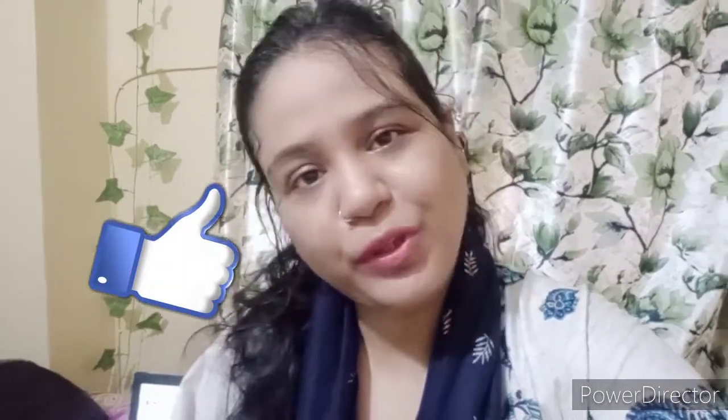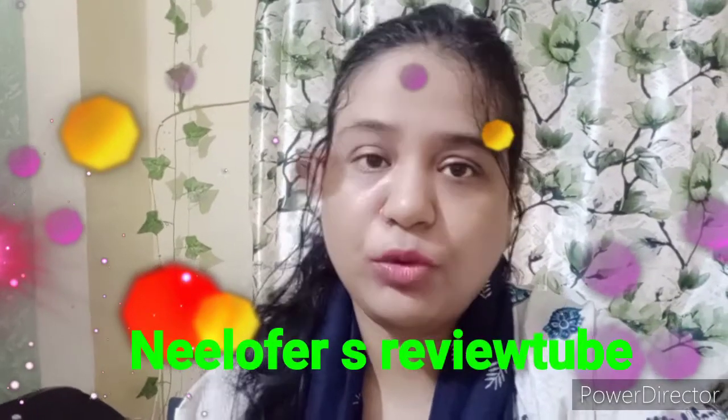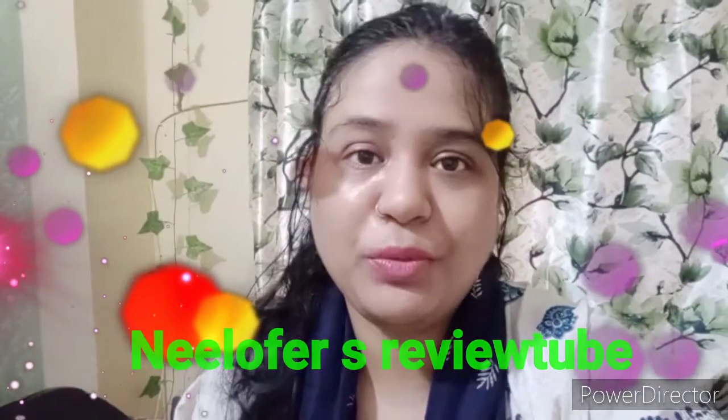Assalamu alaikum, hi guys, welcome back to my channel. My name is Nilofer and you are watching me on Nilofer's Review YouTube. As you know, on my channel you get product reviews, so today I am going to review a product that I have tried, trusted, and always use.